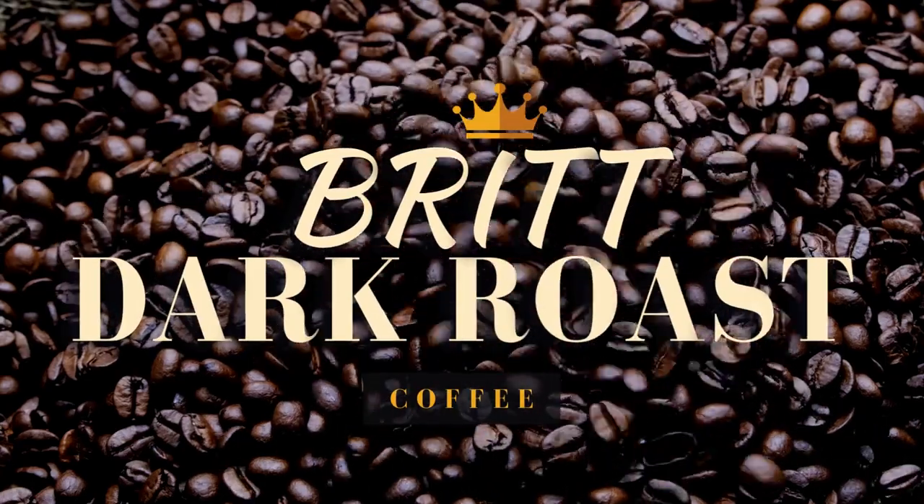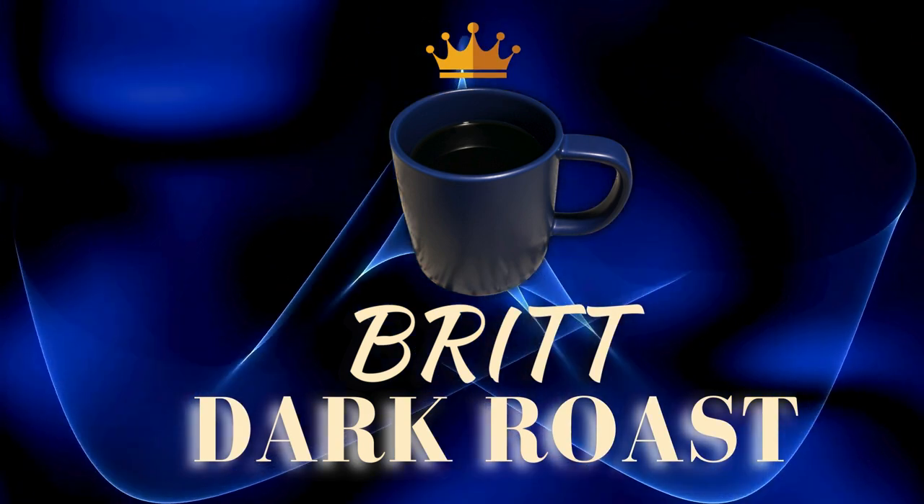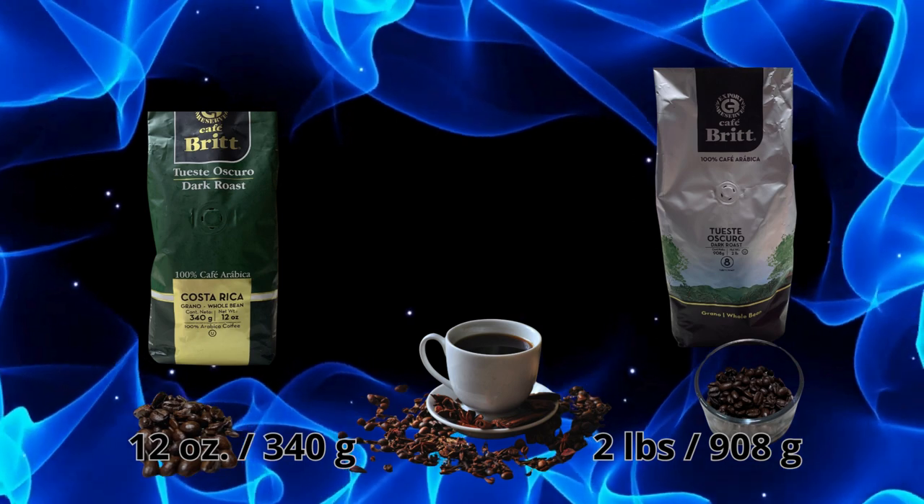Brit Dark Roast has been my favorite for many years. The taste is great and the chocolate flavor notes are awesome. It comes in two different presentations: 12 ounces and 2 pounds.